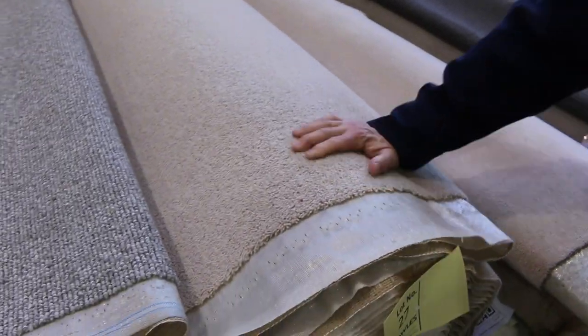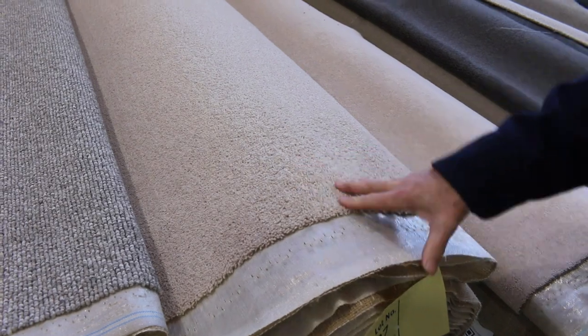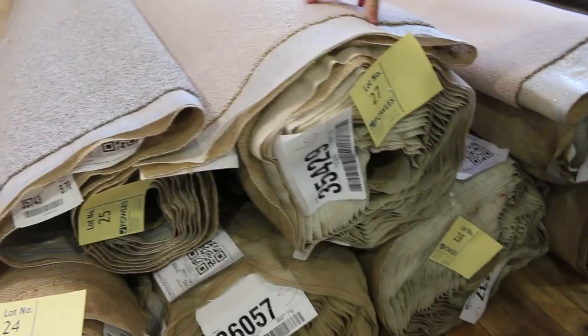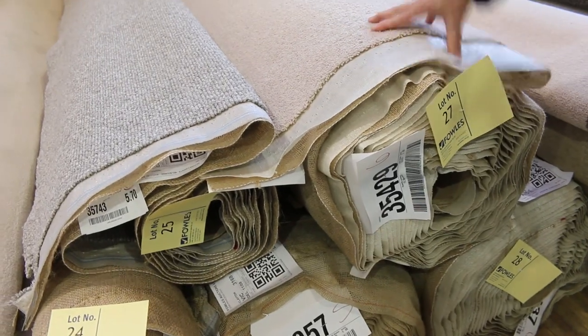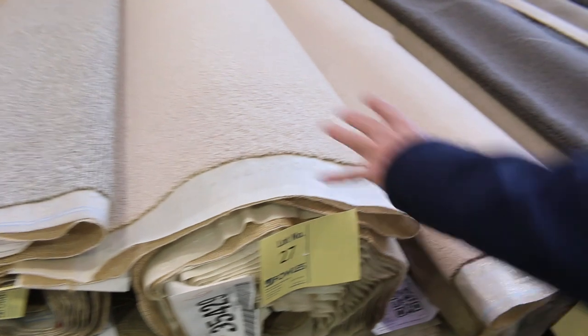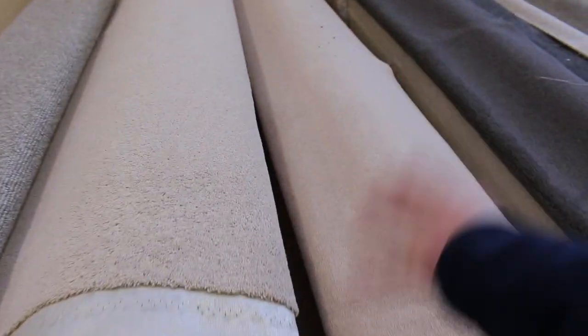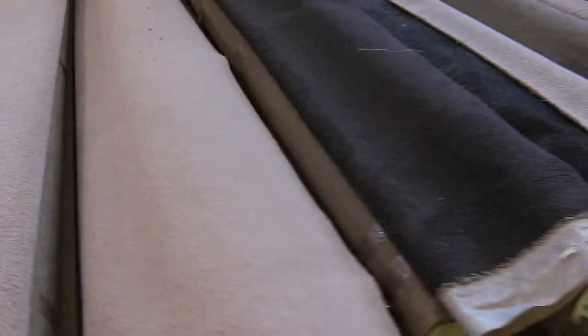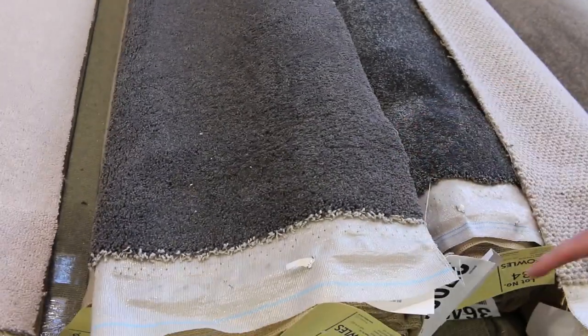This one, lot number 27. What you need to do is download your catalogue — that'll tell you exactly how big this roll is. I can tell you it is 15.3 metres, but there may be more rolls of the same thing to combine together and give you a larger metre reach. That's pure 80% wool, 20% nylon. Normally around $150 to $160 a metre. We'll start at $30 a metre. And there's some nice grey twist pile there — lot number 32 — multiple rolls.